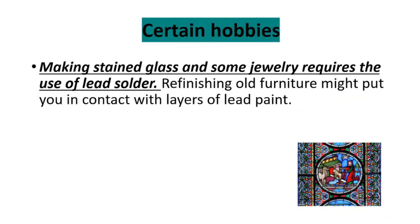The third risk factor is certain hobbies. For example, making stained glass and some jewelry requires the use of lead solder, and refinishing old furniture might put you in contact with layers of lead paint.